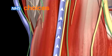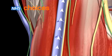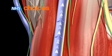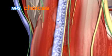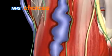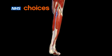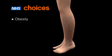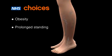In varicose veins, the walls of the veins stretch and become less flexible, which weakens the valves and stops them from working properly. Blood then leaks backwards and builds up in the vein, causing it to swell. The reason why your veins and valves stretch and stop working is not fully understood, but common risk factors are obesity, having an occupation that involves standing a lot, and pregnancy.